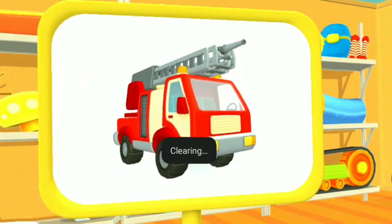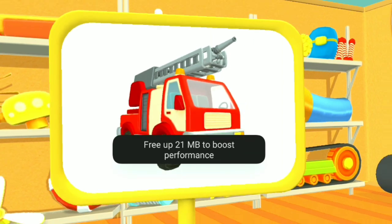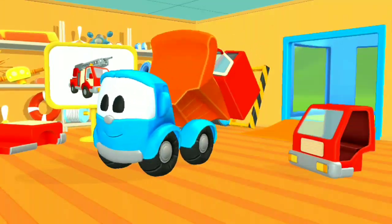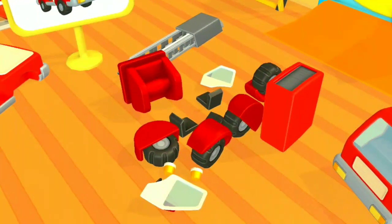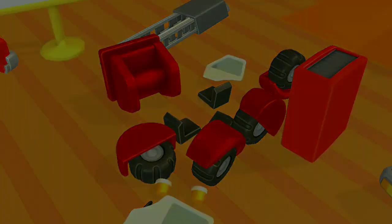Look, what do we have here? This is a fire truck. It can put out fires even in tall buildings. Let's put everything together.